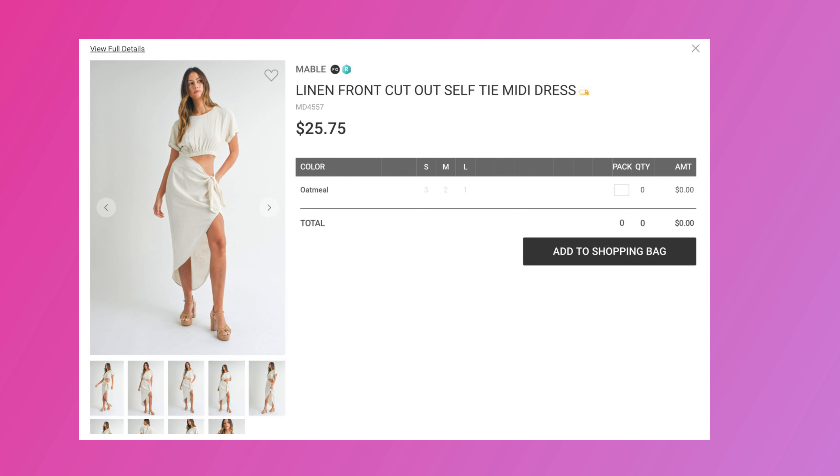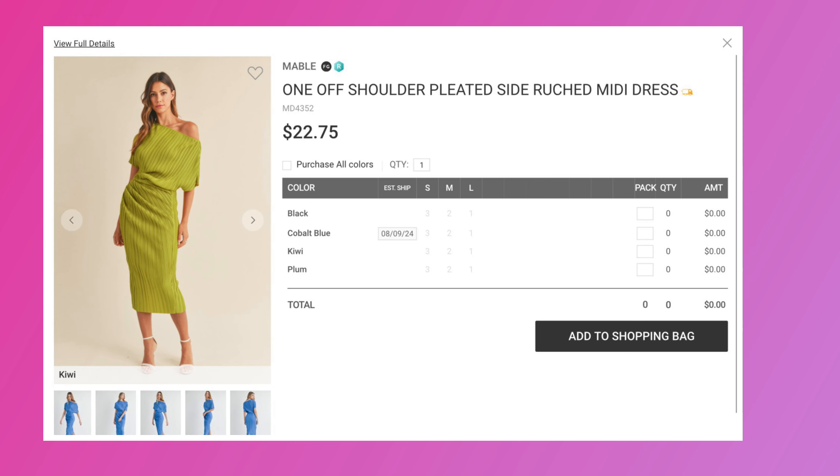The next vendor is Mabel. This linen midi dress — Mabel is the vendor — as well as this off-the-shoulder pleated midi dress. Check Mabel for those.